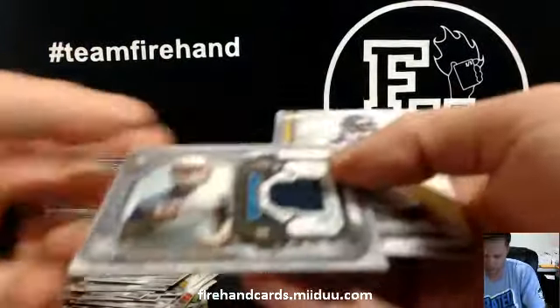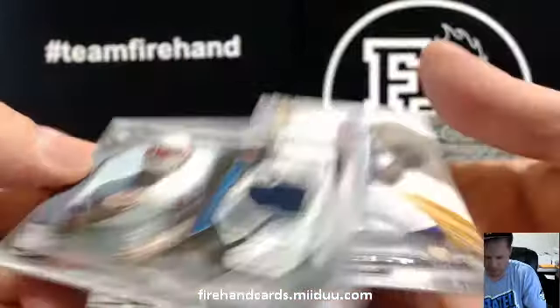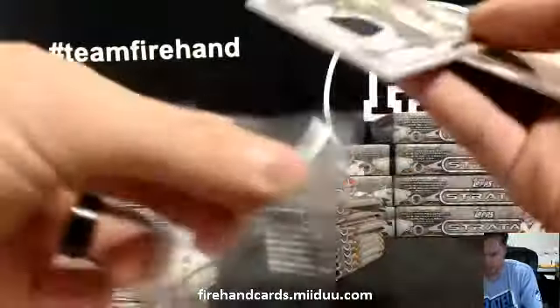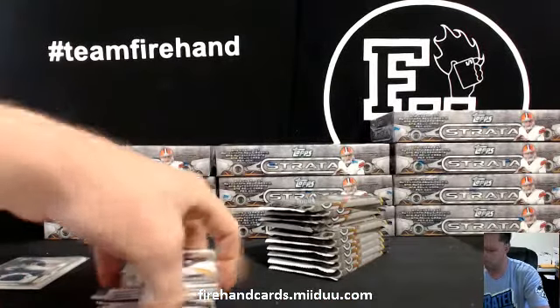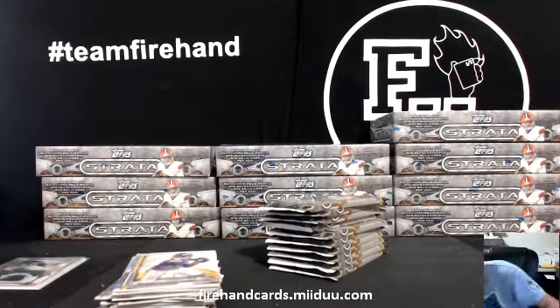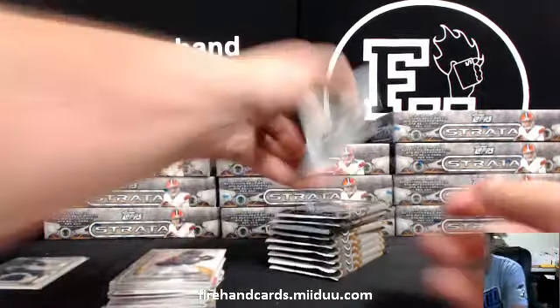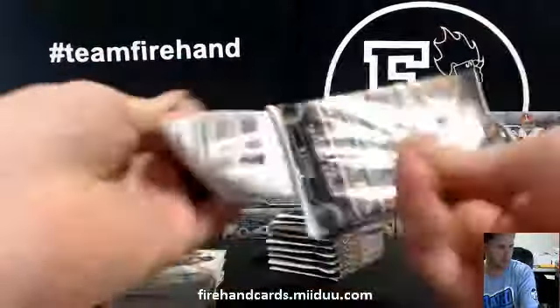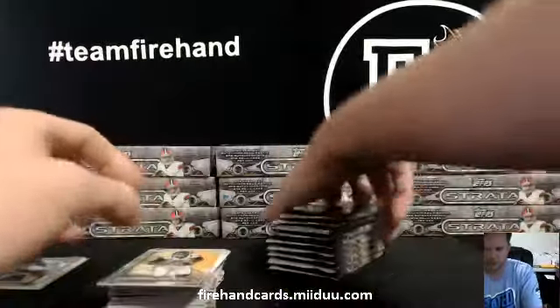Jersey card for the Patriots — James White. So it's not a guaranteed patch per box; I think it says something like three patches per case, and then three prime versions where it's a jumbo patch auto for a case — those are the case guarantees. James White die cut — sweet, I keep putting them in every product.